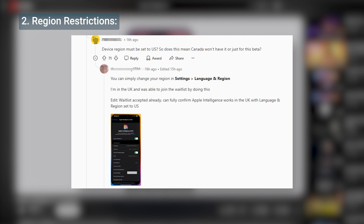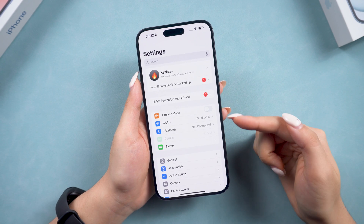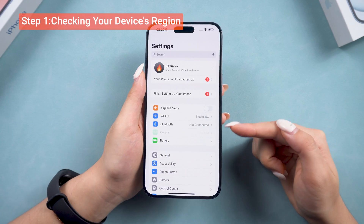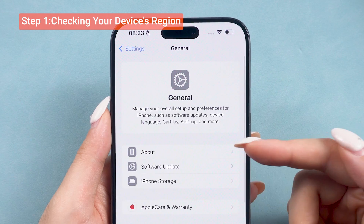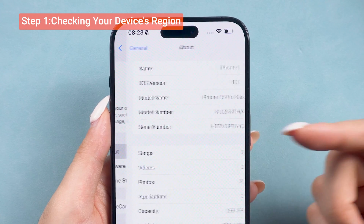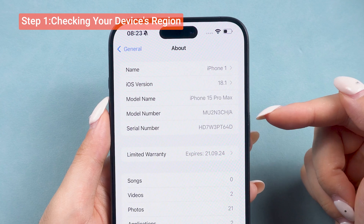But apart from device compatibility, some people on Reddit say there are still some changes we can try on the region side to get Apple Intelligence on our phone. You can go to Settings, then tap General, then go into the About page to look for the serial number and decode it online to find out your device's origin.